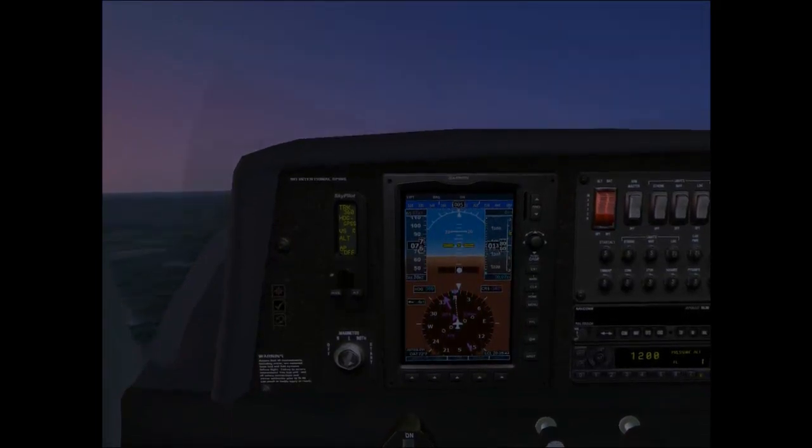Trying to look at the Garmin 300. You can see a little bit of the runway behind us. Just trying to get used to this again, because I haven't done this in a while. Getting ready to make our turn to the left to about 270.